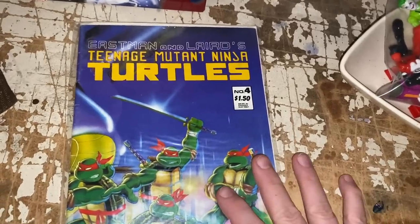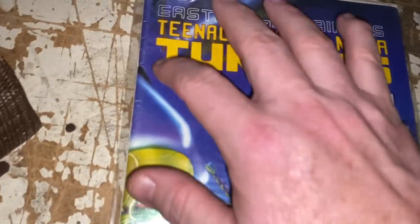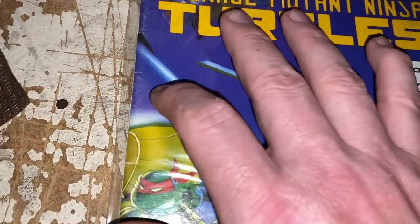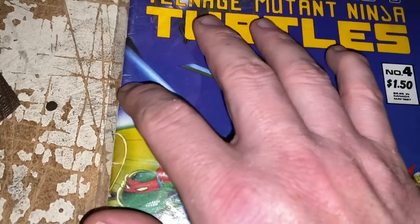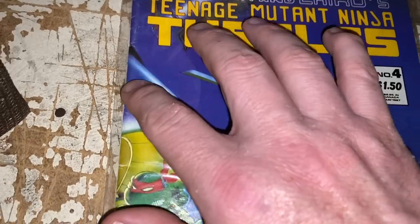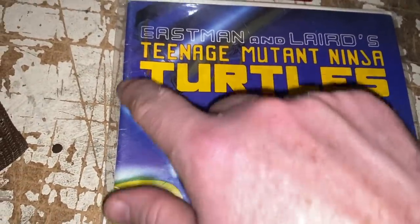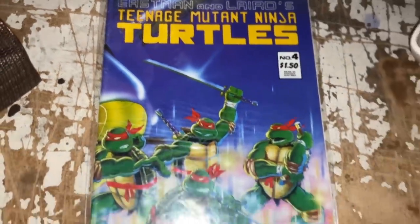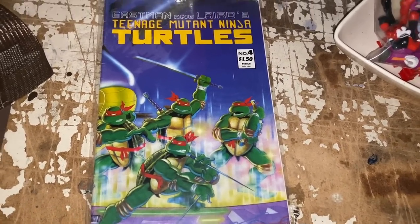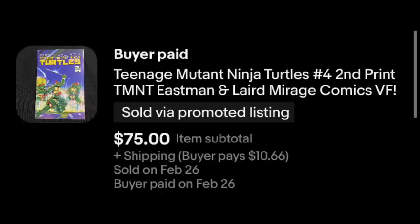Here's a really nice sale — Teenage Mutant Ninja Turtles issue number four. It would be worth more but there's some color break, where a crease literally breaks the color on the spine. Otherwise it's in really nice condition, but I accepted an offer for about what it's going for right now — $75 plus shipping.